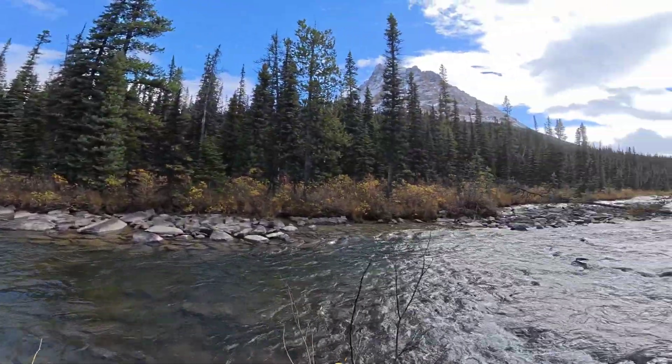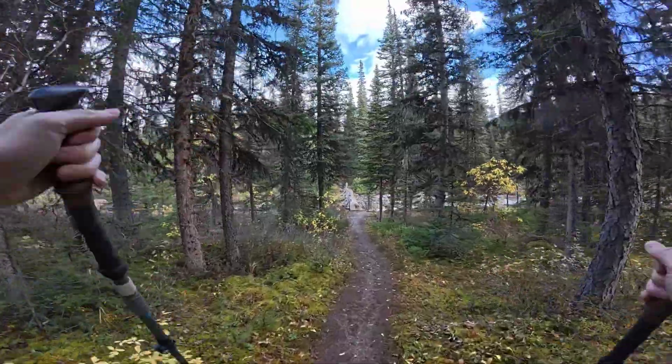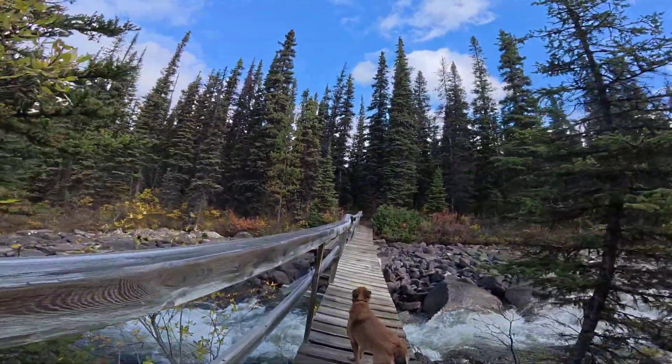Hazardous area ahead — travel with caution, supervise children. One person on the bridge at a time. Come on doggy, let's go.